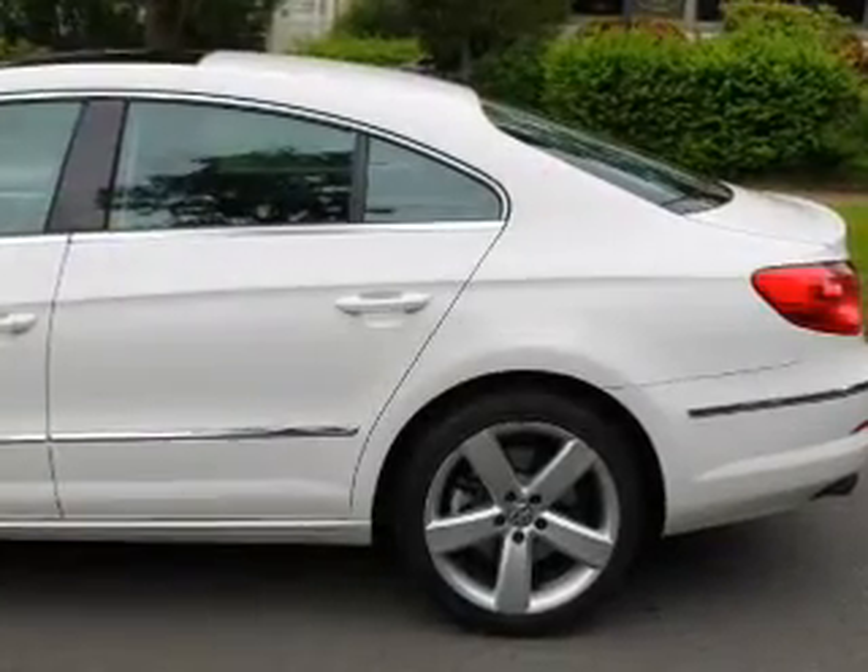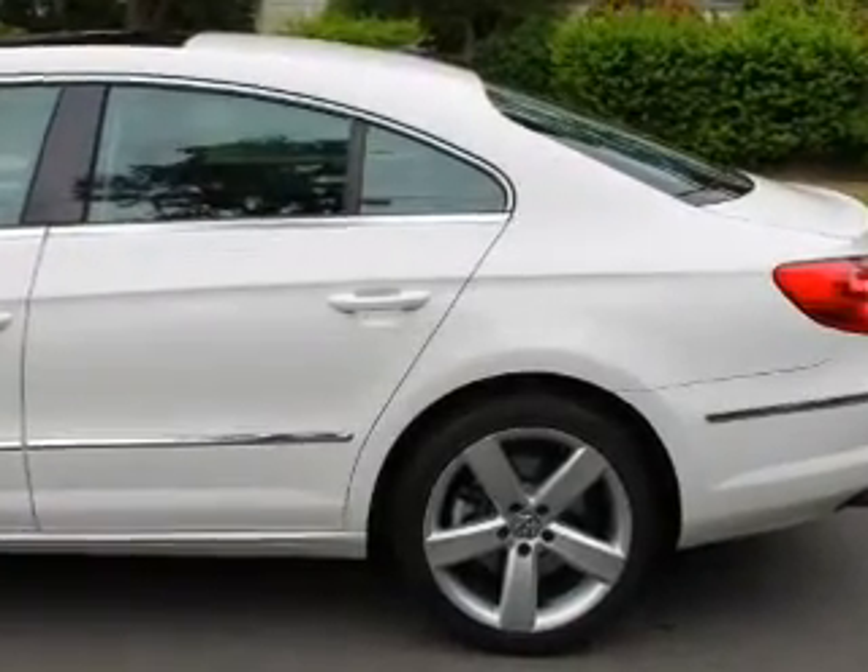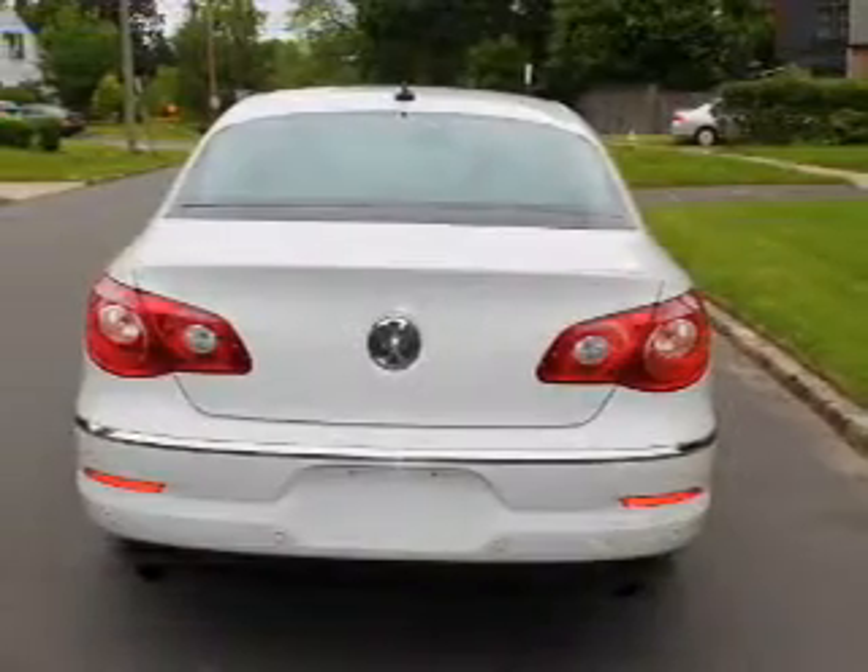Leather seats, power door locks, power windows, cruise control, an AM-FM stereo with multi-disc CD playback, satellite radio, and power mirrors.